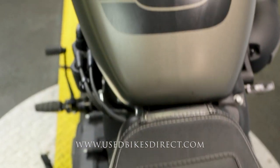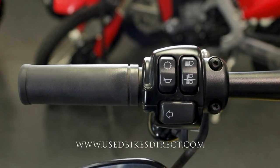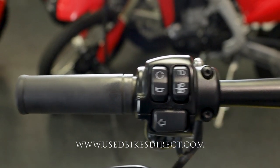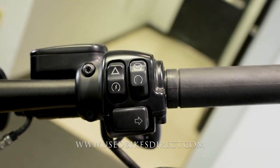As we go back up top, we'll take a look at the controls. On the left side you're going to have the usual headlight, left turn signal, and horn, as well as that trip button in the upper left-hand corner. The right side is going to have your kill switch, starter button, emergency flashers, and your right turn signal.